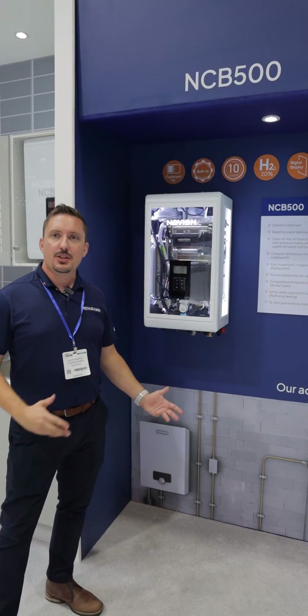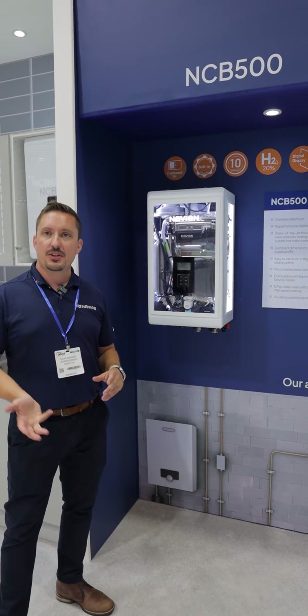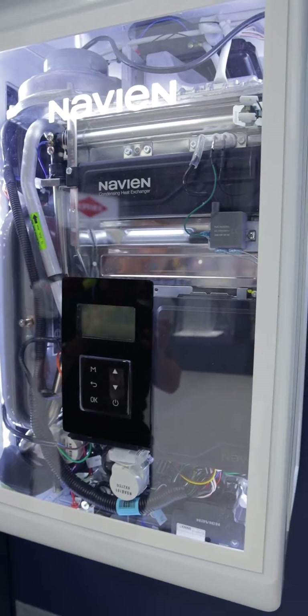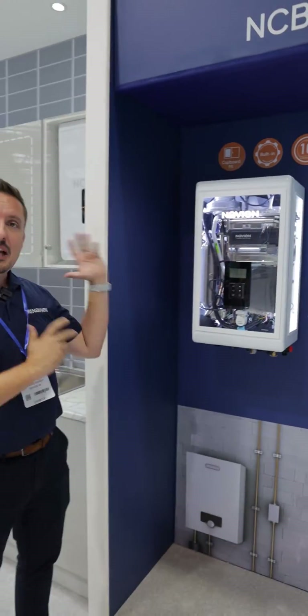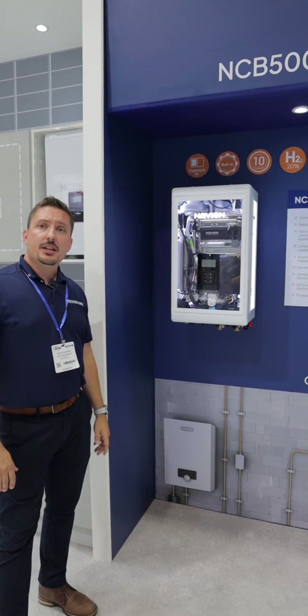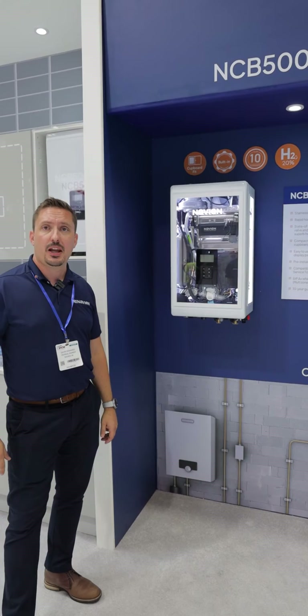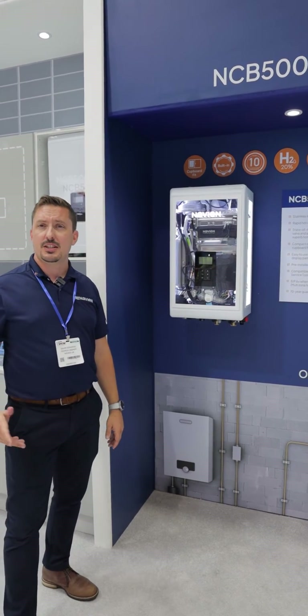Welcome to the NCB500. This is where things get a little bit more up with the technology inside. As you'll see, the screen has changed a little bit — a little bit more technology. With the NCB500, what you're getting is a 10-year warranty out of the box, but also a product that can take you up to 16.8 litres per minute with a 37 kilowatt boiler.